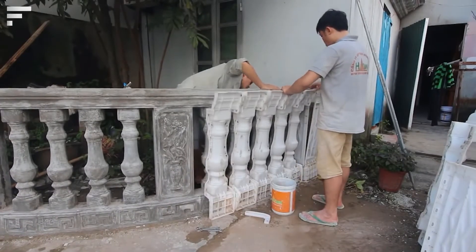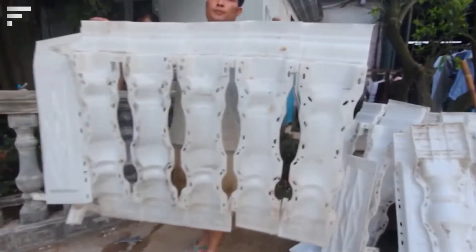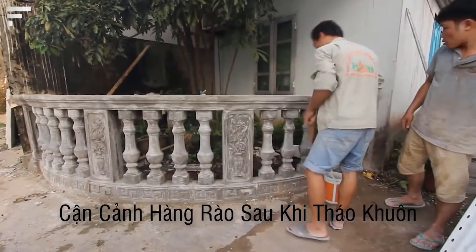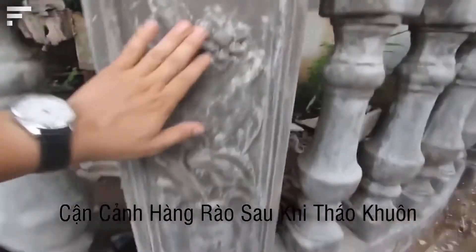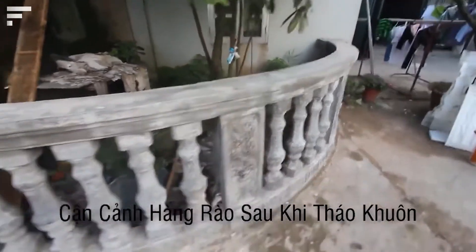This technique makes it possible to create intricate fences without any artistic skills, with a minimum of effort and time. Mounting and dismounting the molds is quick and easy. The material hardens within 48 hours, which means that the fence will be ready in just a few days.